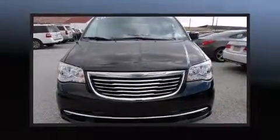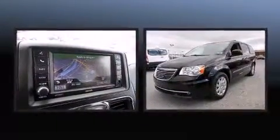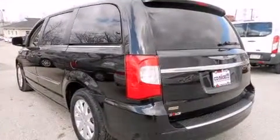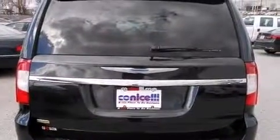Climb inside the 2015 Chrysler Town and Country. It features an automatic transmission, front-wheel drive, and a refined six-cylinder engine. All of the premium features expected of a Chrysler are offered, including an automatic dimming rearview mirror and fully automatic headlights.